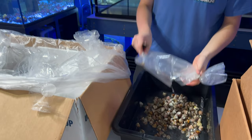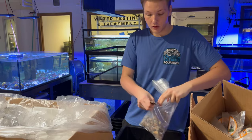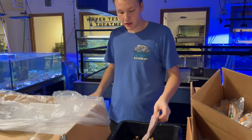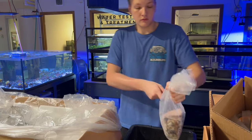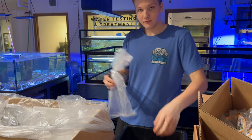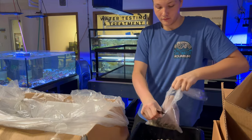How long does it usually take you to process a shipment like this from start to finish? It will probably take a good hour and a half. Pretty efficient — in the past I've worked at local fish stores and fish day was always a long day trying to go through everything.